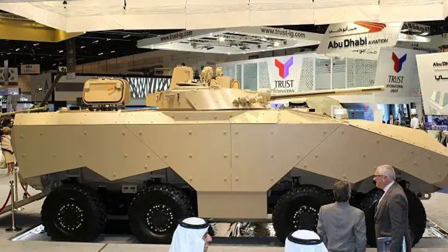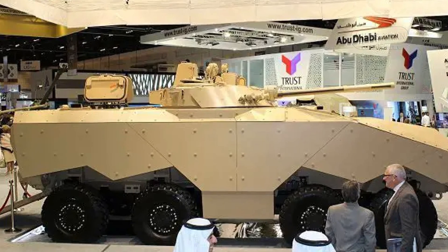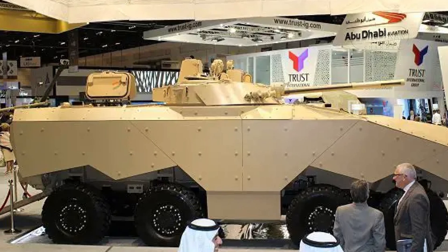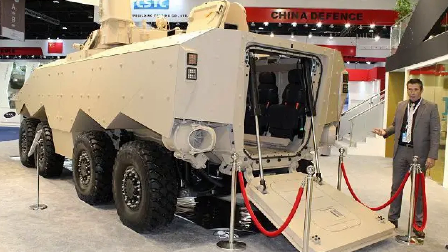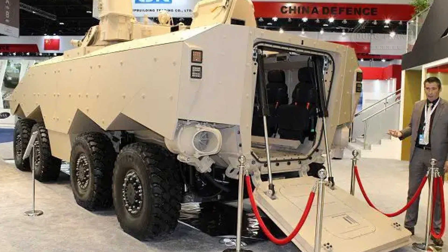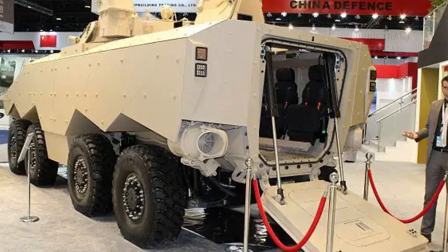The vehicle's independent suspension provides exceptional cross-country mobility, allowing it to navigate difficult terrain. Its 8x8 drivetrain, combined with amphibious capability, makes it highly suitable for varied battlefield environments, from deserts to rivers. Two rear-mounted propellers allow the Enigma to operate in water, further enhancing its operational versatility.